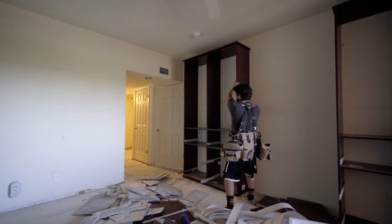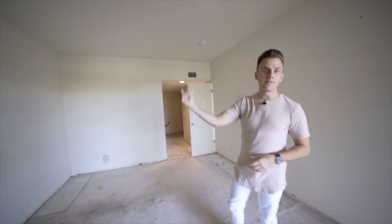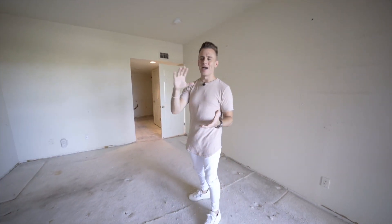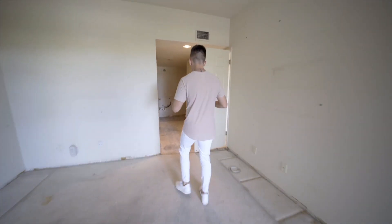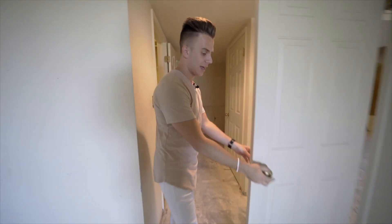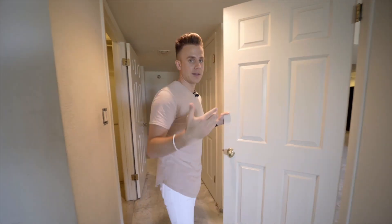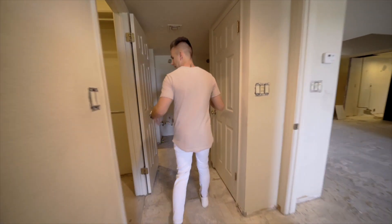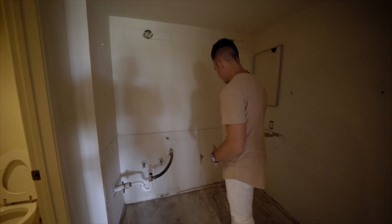Now we're in the master bedroom. We pretty much demoed everything — the only thing they haven't demoed yet is the carpet, but they will be removing that as well. We got rid of all the baseboards. Really all we're going to do in here is add a new fan, paint the entire house, and update all the doorknobs and hinges so they look nice and updated and fresh.